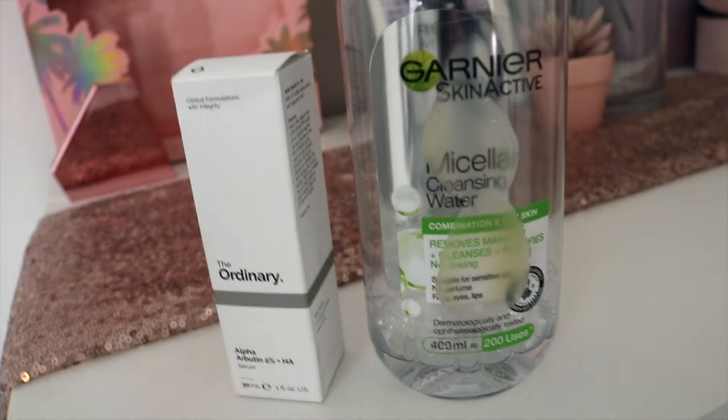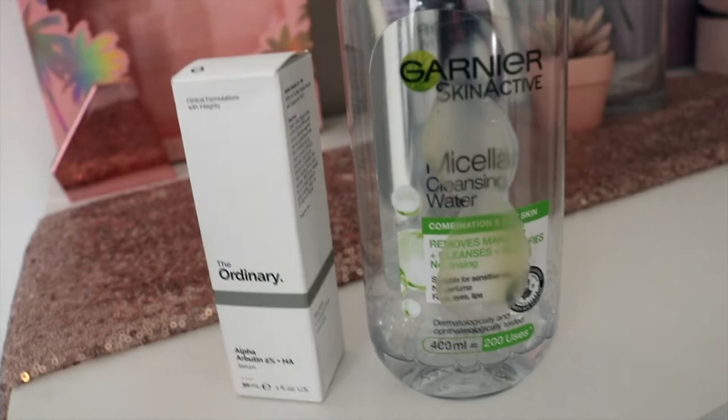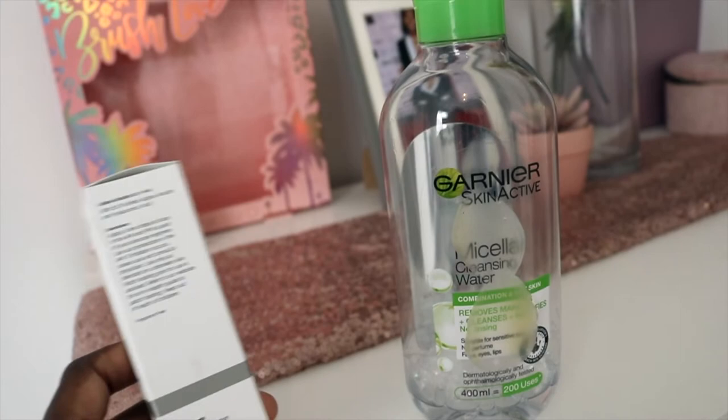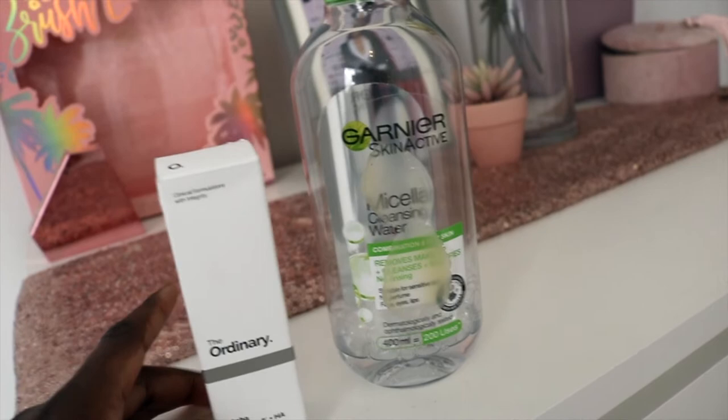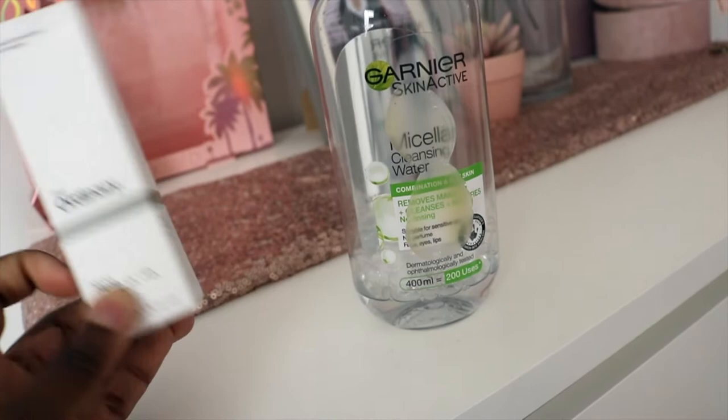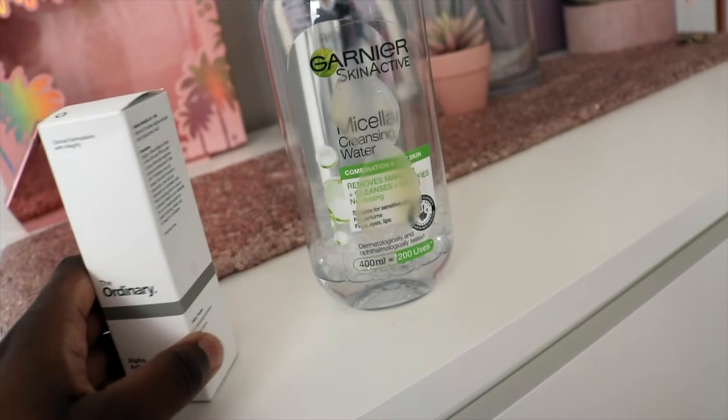Just to show you the products I've been using to get my skin ready — I've been using The Ordinary, a serum I use at night. It helps to minimize hyperpigmentation, which is especially important when you have dark skin like myself and you break out, as it tends to leave scars on your face. I read the reviews and it really helps to smooth that out, which is great.